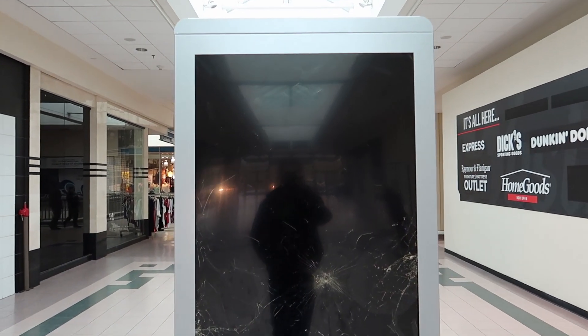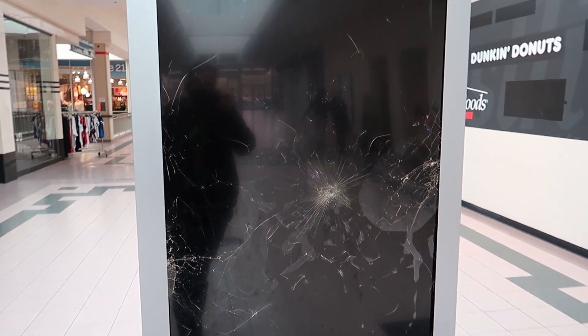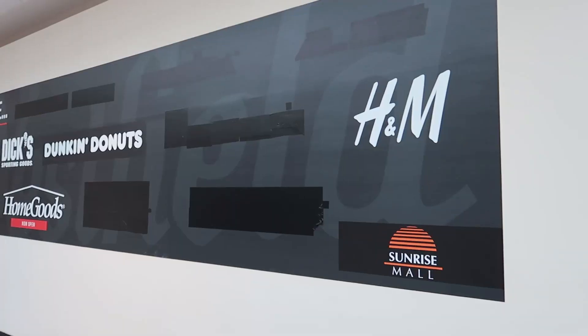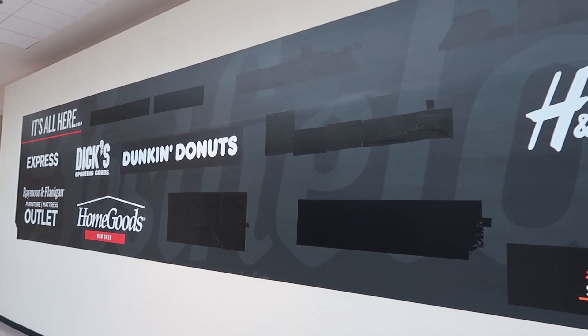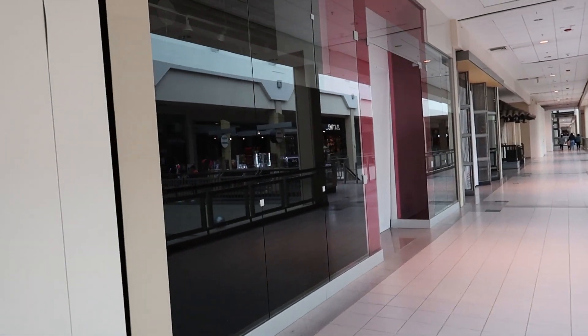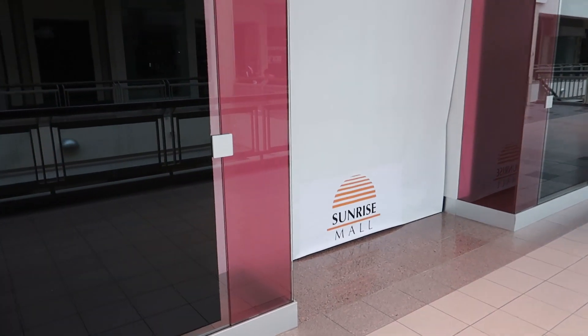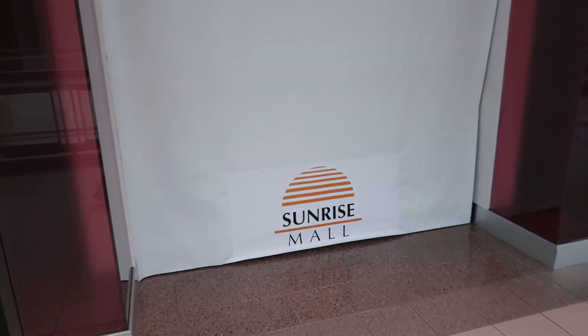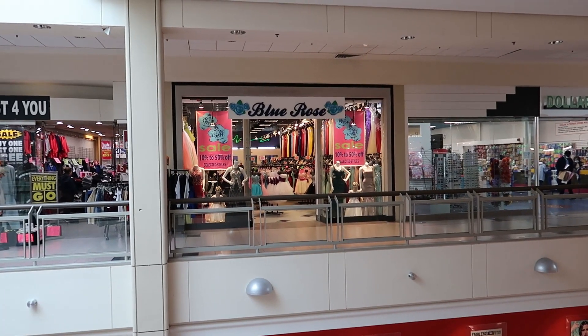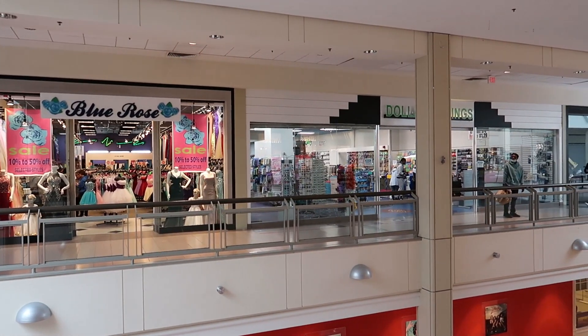This is pretty wild — somebody came and actually smashed one of these screens, so it looks like there's been some hooliganism going on at this mall. It looks like we've got a lot of stores already closed up here.